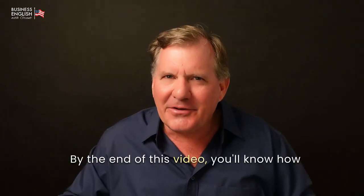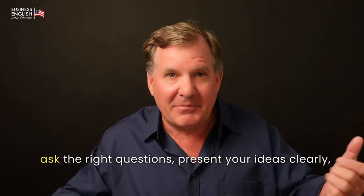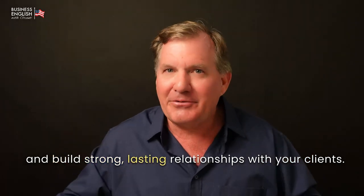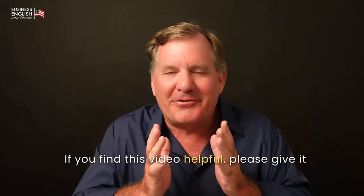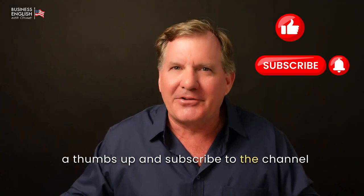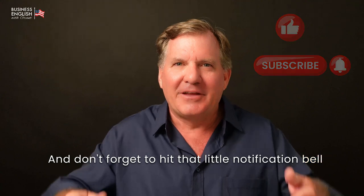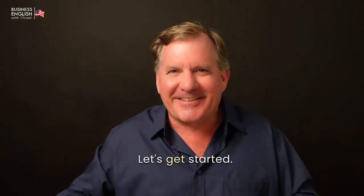By the end of this video, you'll know how to handle a client meeting from start to finish, ask the right questions, present your ideas clearly, and build strong, lasting relationships with your clients. If you find this video helpful, please give it a thumbs up and subscribe to the channel for more business communication tips. And don't forget to hit that little notification bell so you never miss an update.